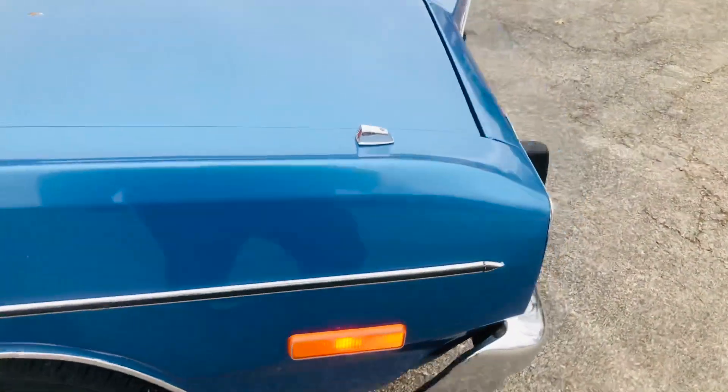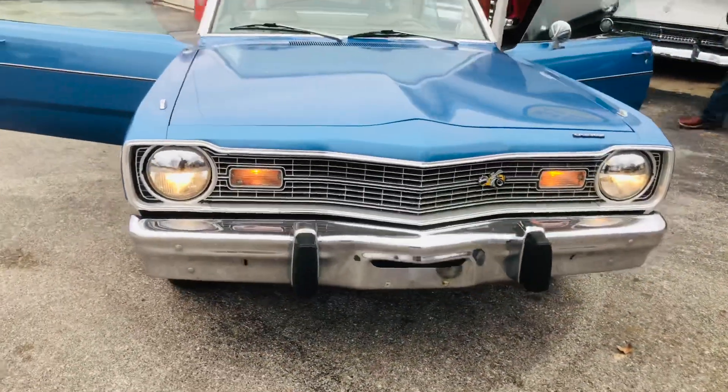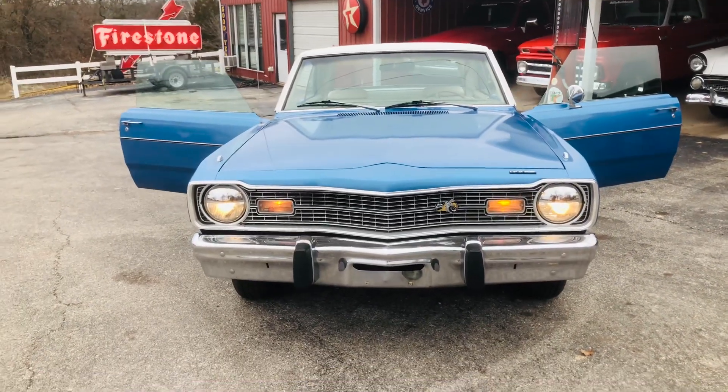Y'all come see us at RedlineMusclePower.com — Muscle Power Connection — and buy this beautiful Dodge Dart Swinger.